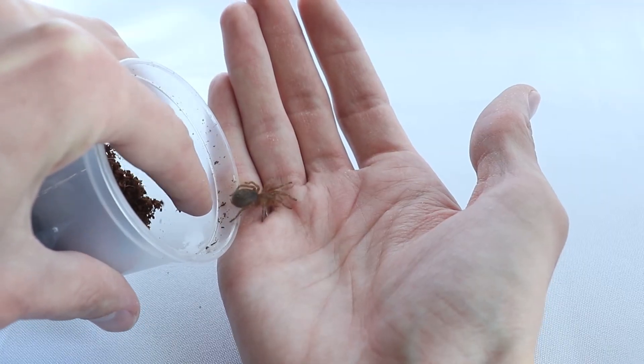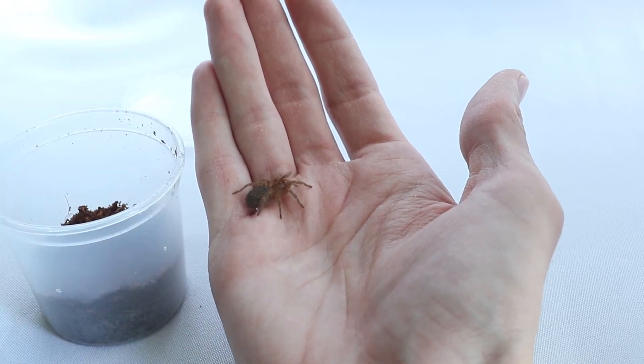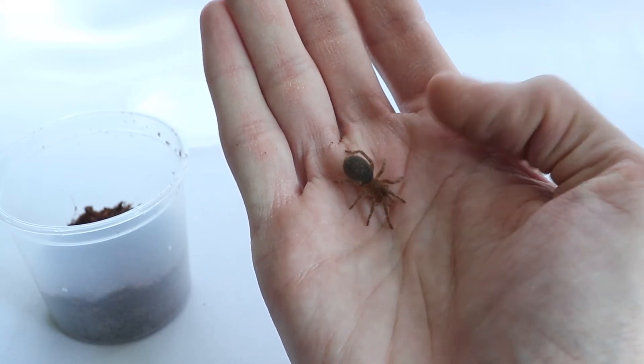As I'm showing you here, this is a very calm and docile species. And with their size and their striking colors, they make an excellent beginner species for someone that wants to start keeping tarantulas.